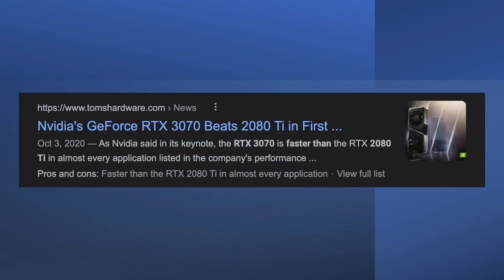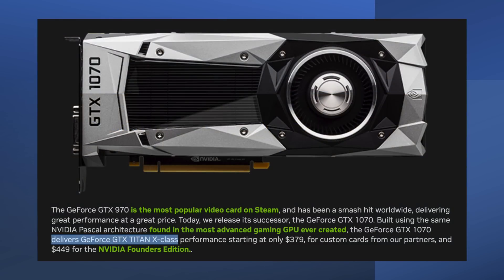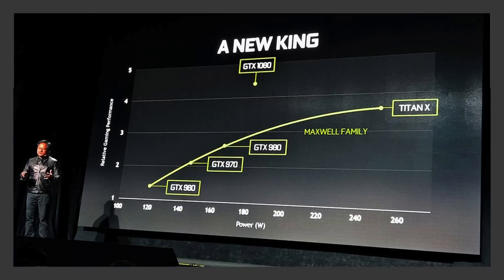Last generation, if you bought a 3070, you got the highest level of performance from the previous generation in the RTX 2080 Ti. Likewise, if you bought a GTX 1070, you also got the highest level of performance from the previous generation in the GTX 980 Ti.